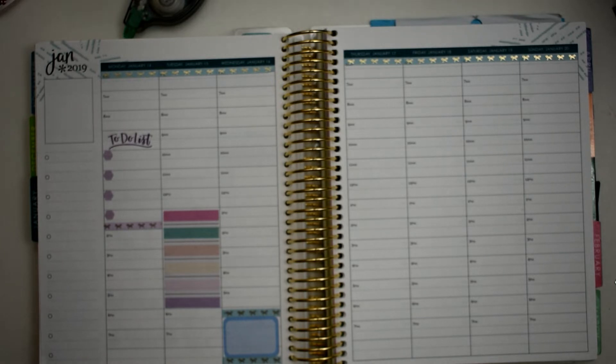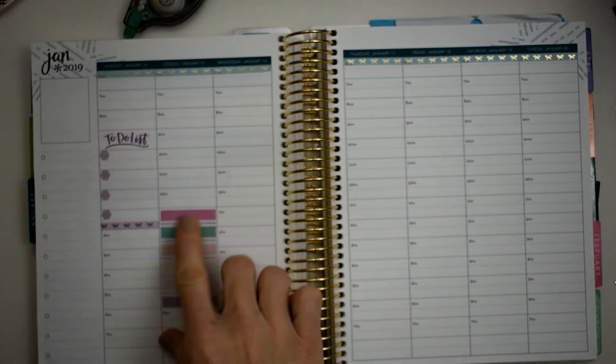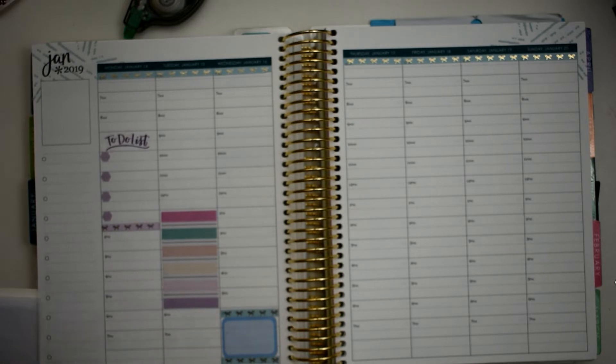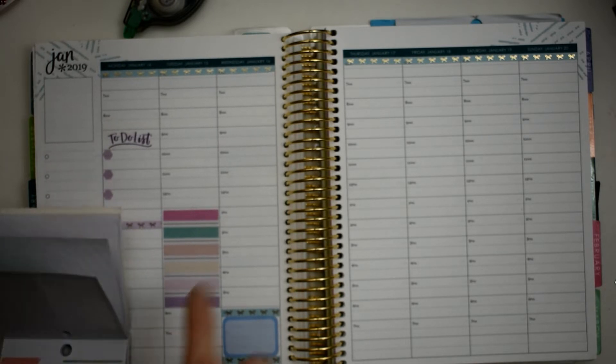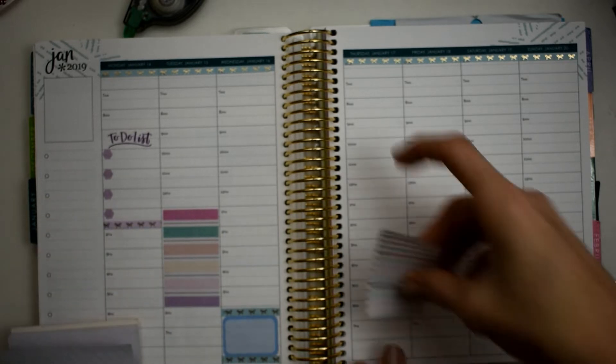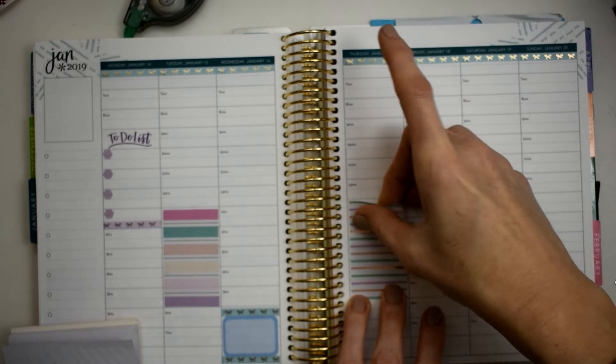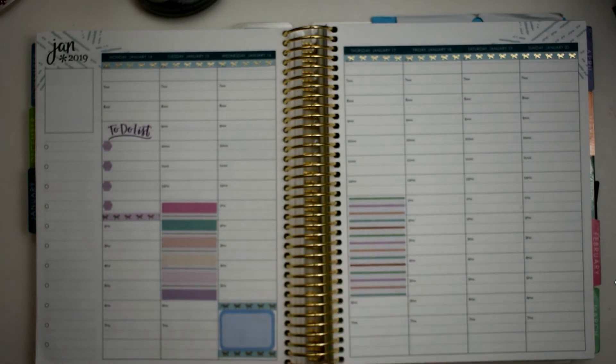Let's go ahead and put another box on Thursday. I didn't even realize it, but I used rose gold there! Okay, well let's just keep with the rose gold then — that means I'll be using those rose gold washi strips. Sometimes it's hard to tell. I like this one because it's similar but just a different size stripe, and I think I'll just put that up right there. I really do like this — I'm just loving these colors.